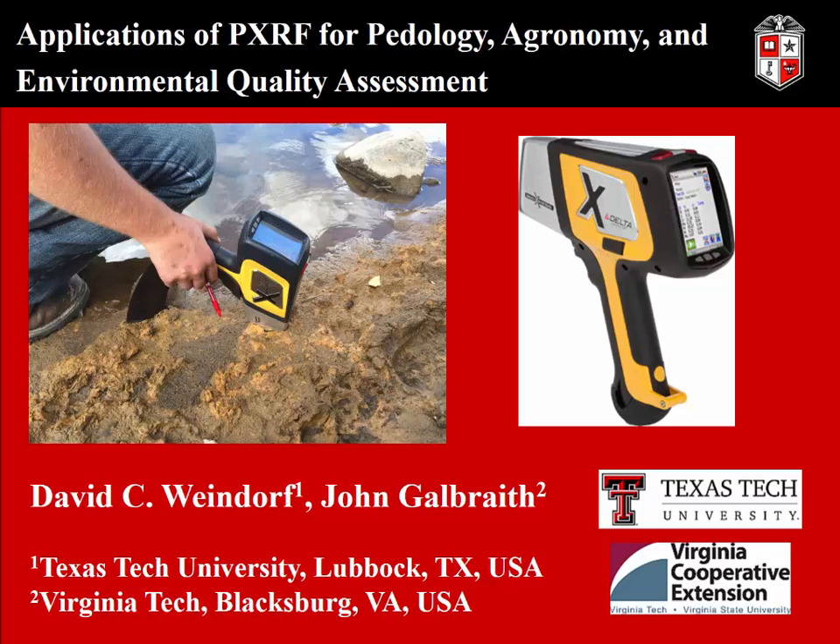Thank you all so much for having me. It's always great to be here at Virginia Tech — this is my second time. The last time I was in Blacksburg was about 10 years ago, and it's a treat to come and visit with you all. Dr. Galbraith has been a fantastic host, and I'm looking forward to showing you all the film tonight. Please come out to the Lyric tonight at 7 o'clock for that.